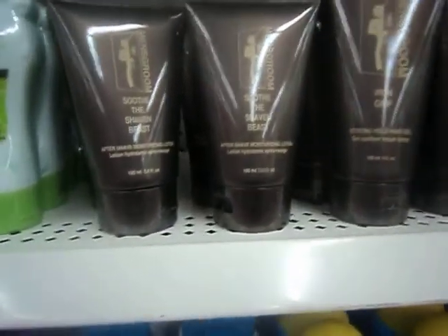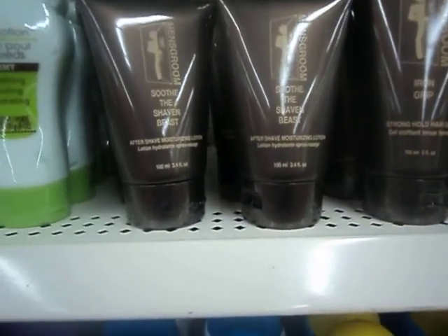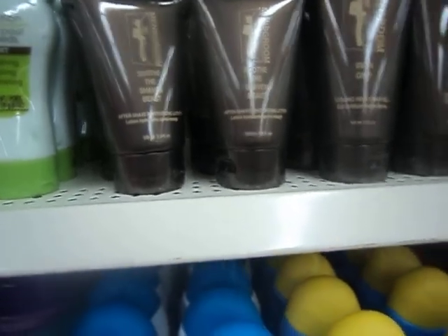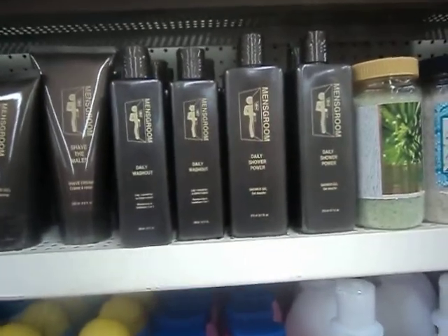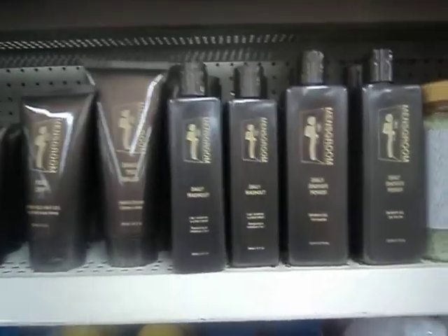It says Smooth as Shaven Bees and Daily Washout. There's a Shave Cream too. I tried to get pictures but it's just doing a glare. So that's kind of new.